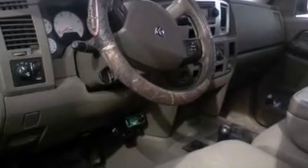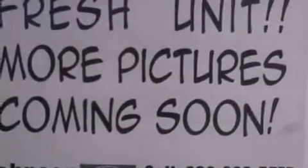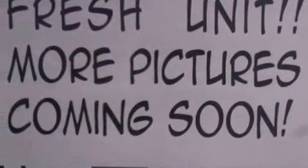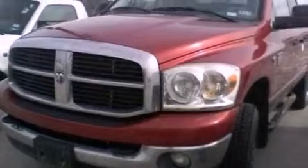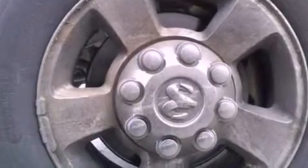All of the following features are included: air conditioning, cruise control, full power accessories, a CD player, automatic locking wheel hubs, 17-inch wheels, a bed liner, an anti-lock braking system, a sliding rear window, and a trailer towing package.